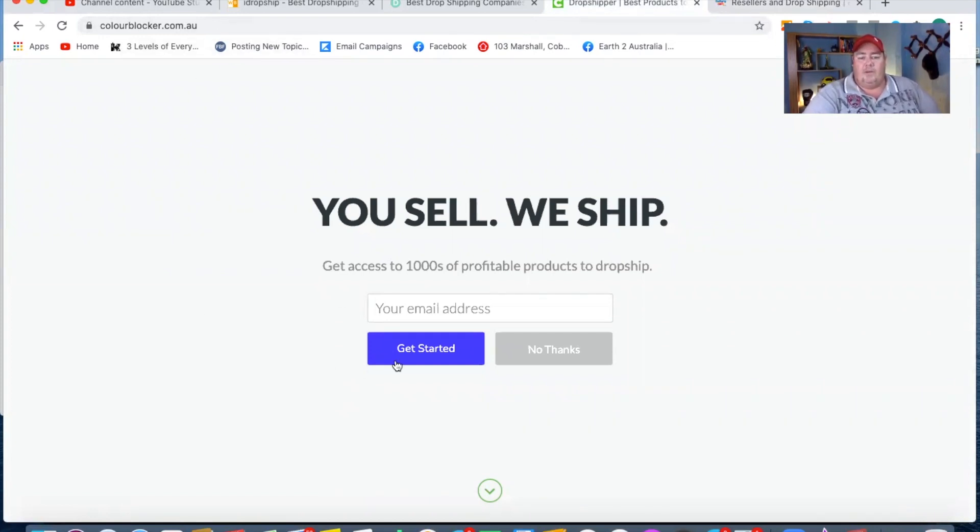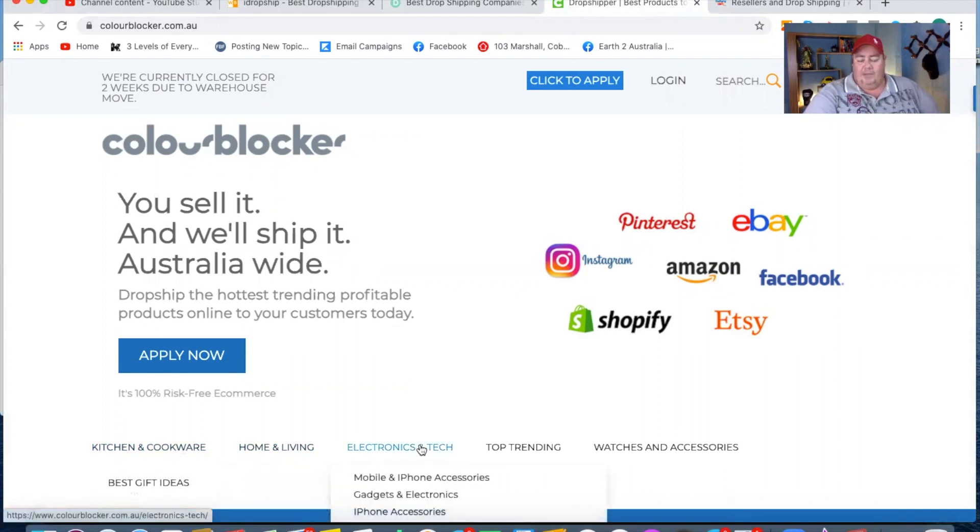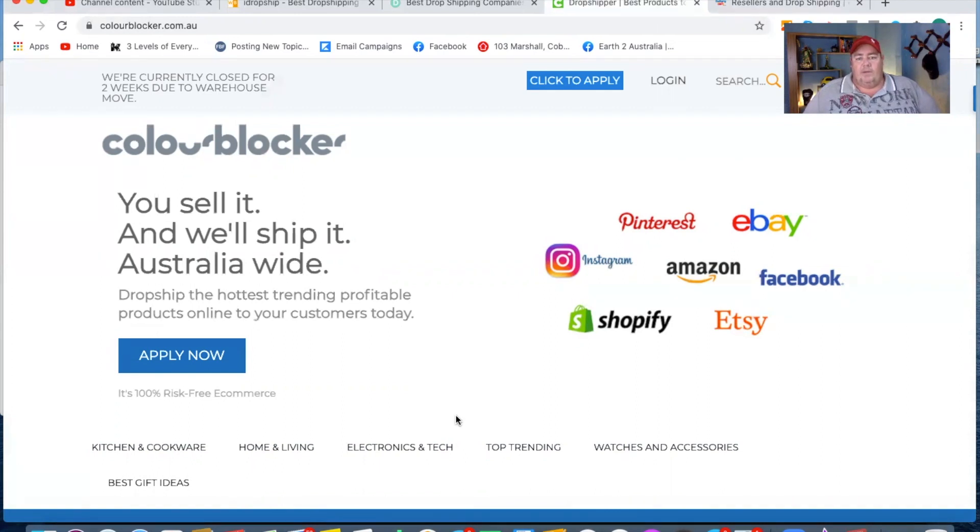Number two is colorblocker.com.au. They want you to fill in a form to get started. They ship worldwide and have dropshipping products including kitchenware, home and living, electronics, and all sorts of cool stuff. They don't have the biggest range ever, but they are pretty consistent and sometimes have some good stuff. I find them good as a filler if you want to add some extra products and fill your store out a little bit more.